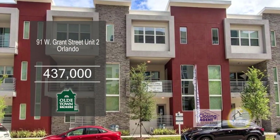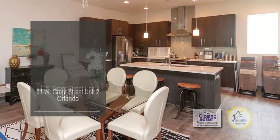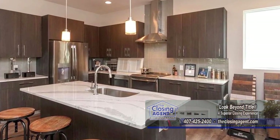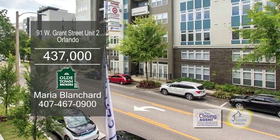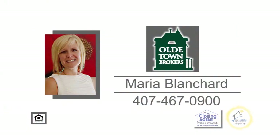The new development south of downtown Orlando is located in Soto Place. This townhome development has 23 units with only 12 units remaining. This is a great opportunity to buy at pre-construction prices, and you can select the interior design features. This condo is within a short walk to entertainment, shopping, and restaurants. Contact Maria Blanchard for additional information.